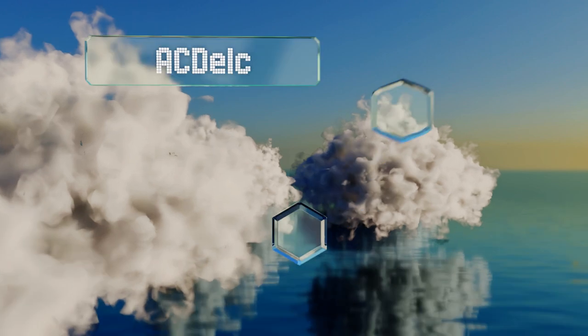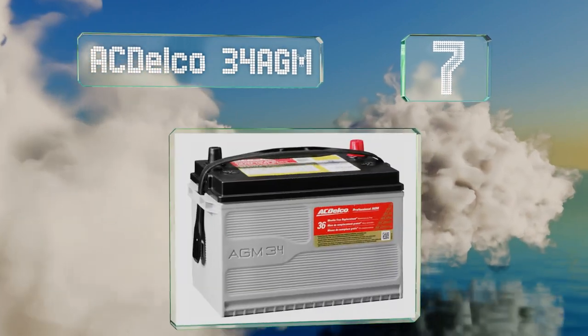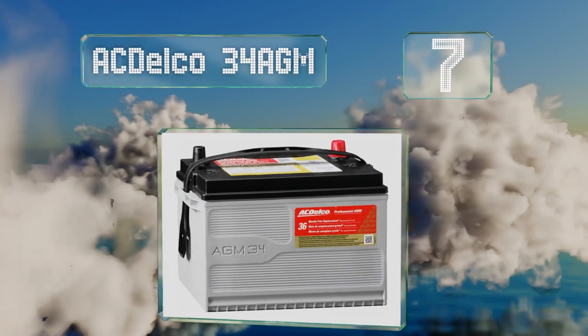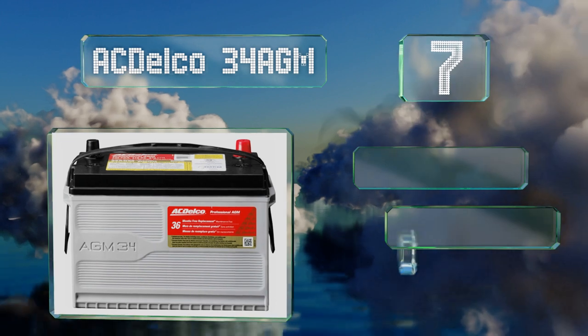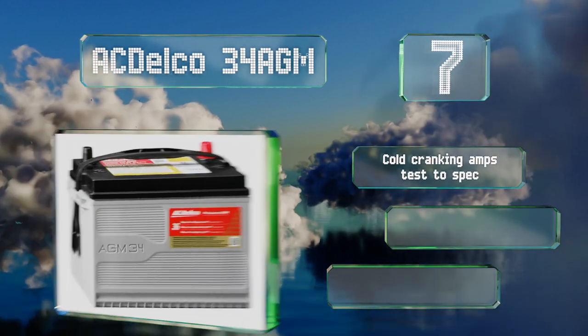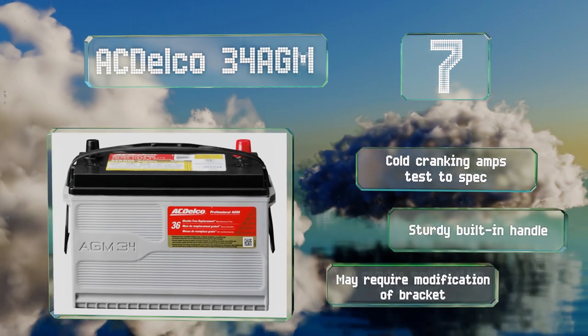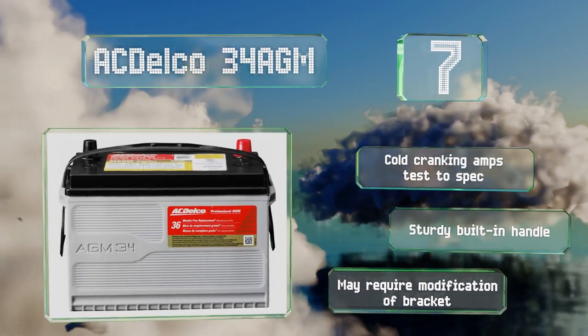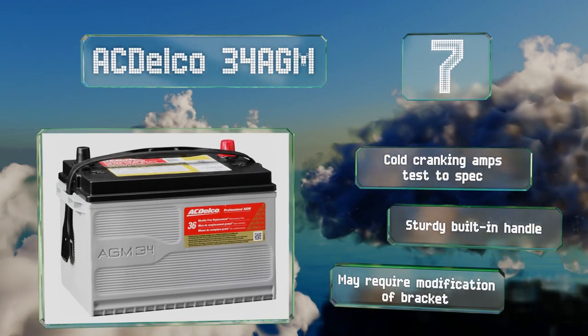Coming in at number seven on our list, the AC Delco 34 AGM will never leak and requires absolutely no maintenance. It uses valve regulated gas recombinant technology to give it three times the lifespan of traditional models and features high density plates to produce a high power-per-pound ratio. Its cold cranking amps meet the specification and it includes a sturdy built-in handle.